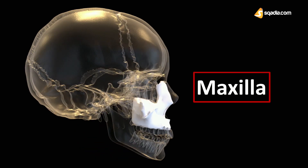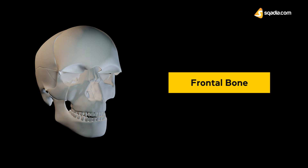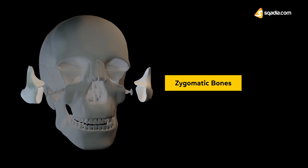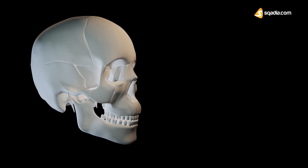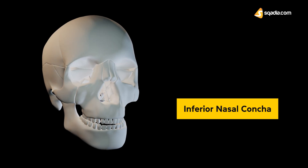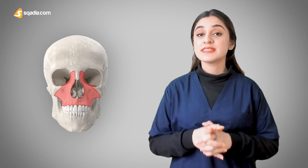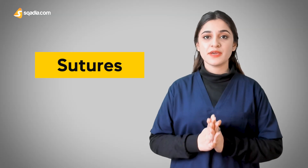Let's look at the location of the maxilla bone within the skull. This is the maxilla. It is superiorly articulating with the nasal bones, frontal bones, and the lacrimal bones. Laterally, it articulates with the zygomatic bones on both sides, which are the cheek bones. Medially, it articulates with four bones: the palatine, the vomer bone, the inferior nasal conchae, and the ethmoid bone. You must note that the maxilla does not form any joints with these bones, but these articulations are termed as sutures. Together, these bones form the viscerocranium, or our face.